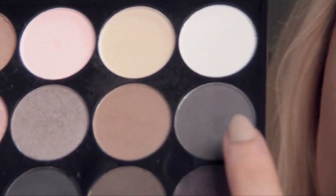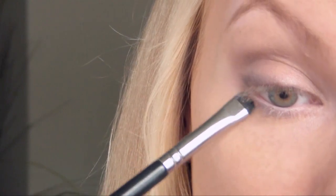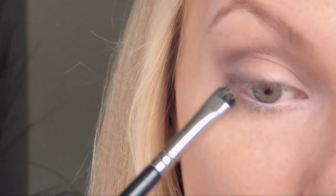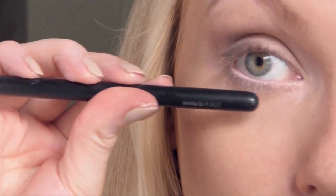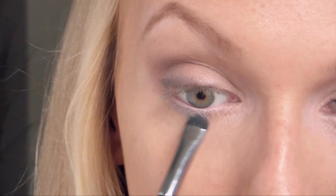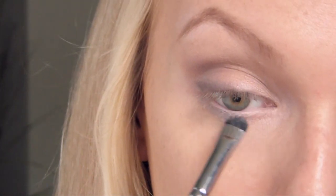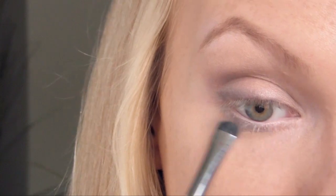Using that same gray shade we used in the crease on a short shader E20 brush, you want this color on your lower lash line to look really soft. It's actually okay if you pull it down a little bit farther in that outer corner so it's going to look like your bottom lash line comes down a little bit farther, opening your eye a little bit. I'm going to stop right here so I don't bring that color all the way in — you don't want to close off that inner corner of the eye.